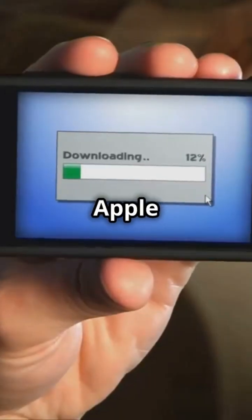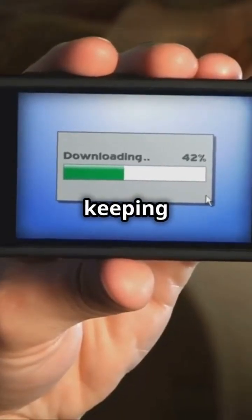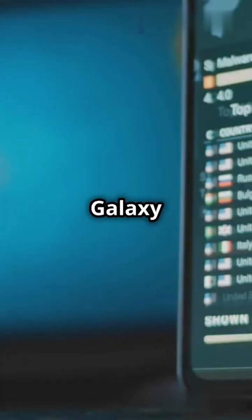In terms of updates, Apple delivers up to six years of immediate OS updates, keeping your device secure. Samsung's Galaxy S24 series now offers seven years of support, but with fewer OS updates compared to Apple.